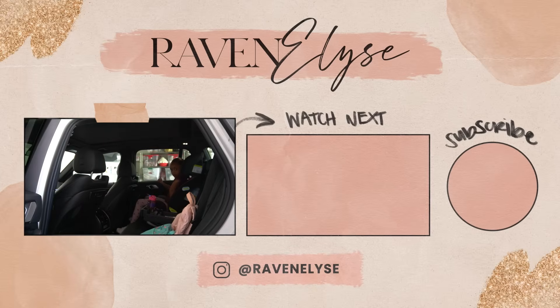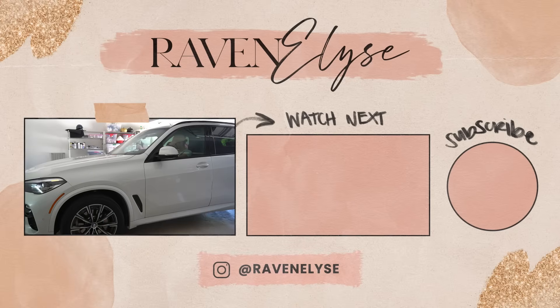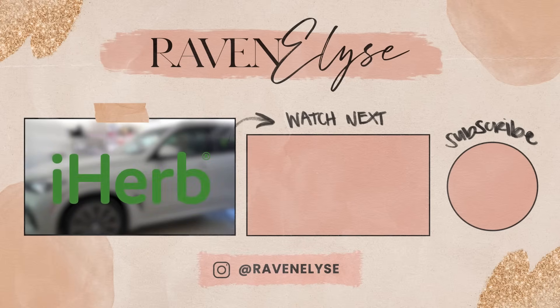So this has been our morning routine lately, but it's probably going to change pretty soon when Ziya starts first grade, so definitely stay tuned to see that. Thanks again to iHerb for sponsoring this video.